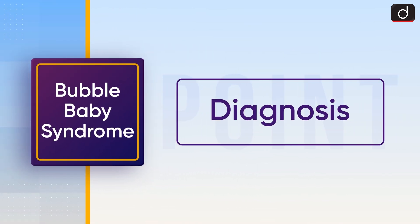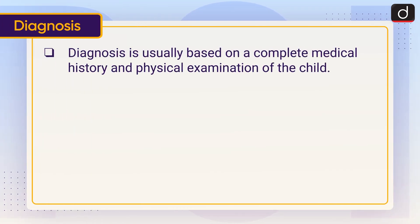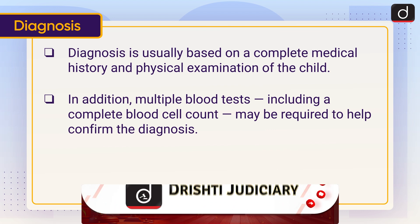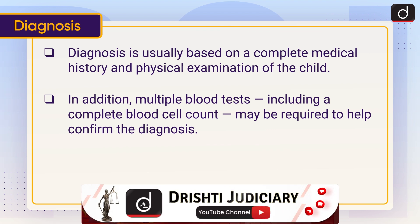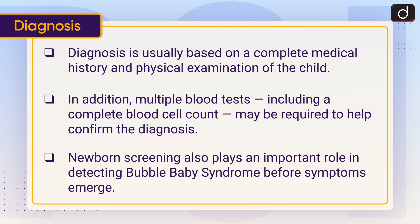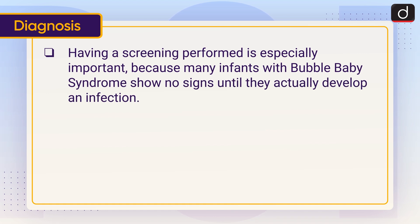Moving on to diagnosis: it is usually based on a complete medical history and physical examination of the child. In addition, multiple blood tests including a complete blood cell count may be required to confirm the diagnosis. Newborn screening also plays an important role in detecting Bubble Baby Syndrome before symptoms emerge. This is especially important because many infants with Bubble Baby Syndrome show no signs until they actually develop an infection.